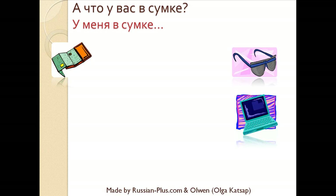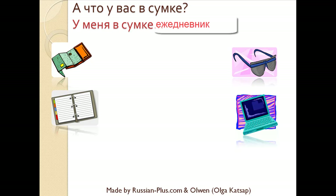Что у вас в сумке? You should have said: I have glasses in my bag — У меня в сумке очки. Что у вас в сумке? I have a diary in my bag — У меня в сумке ежедневник.